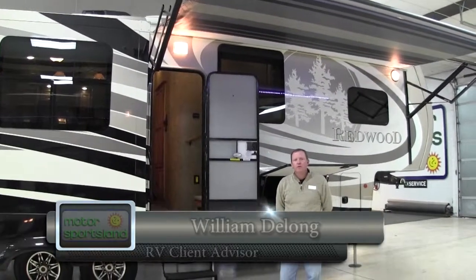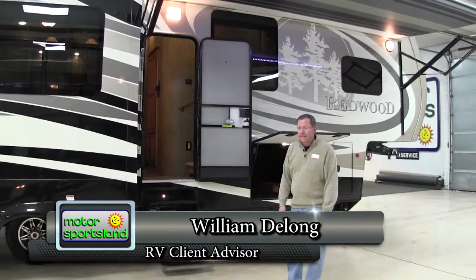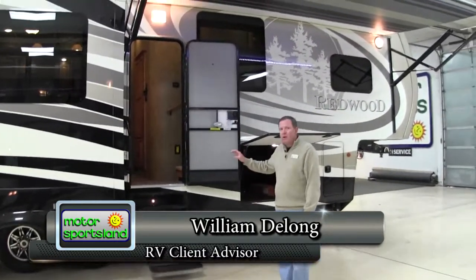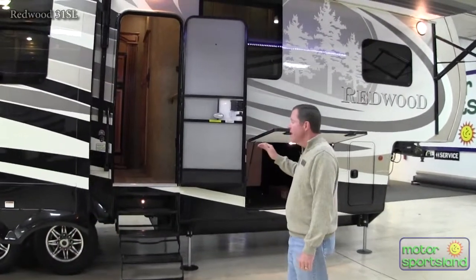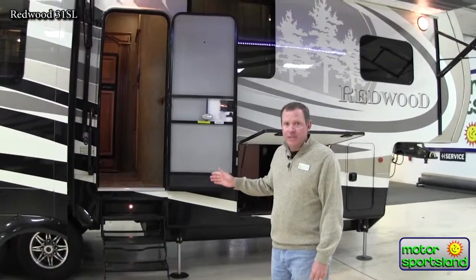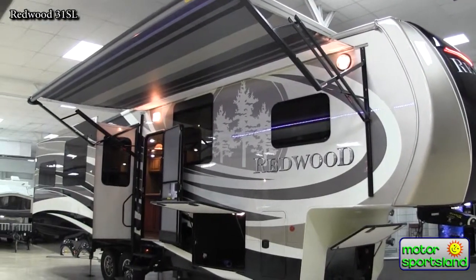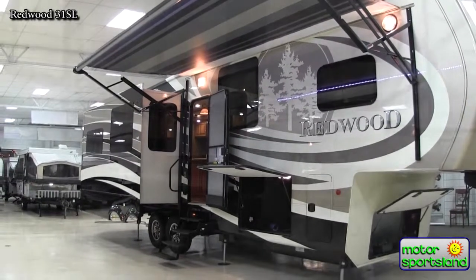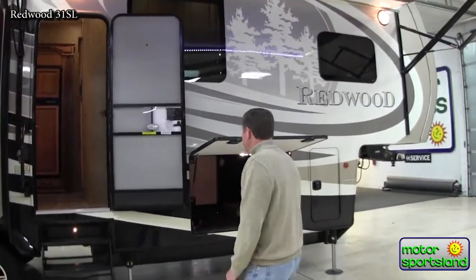Hello, I'm William DeLong here with Motor Sportsland RVs. I'm going to give you a tour of the beautiful Redwood 31SL. This is one of the shorter high-end fifth wheels you're going to find out there, which a lot of people really like. It comes in at 34 feet, 9 inches total length, but still has all the great features that Redwood offers, just in a smaller package — great if you're looking to get into some tighter locations and do some camping.